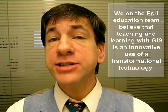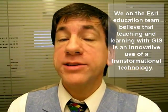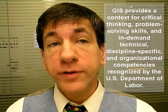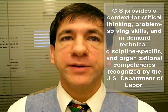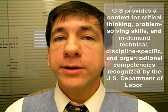All of us on the ESRI education team believe that teaching and learning with GIS is an innovative use of a technology that has already transformed decision-making and entire organizations for the past 40 years. GIS provides a context for critical thinking, problem-solving skills, and in-demand technical, discipline-specific, and organizational competencies recognized by the U.S. Department of Labor.